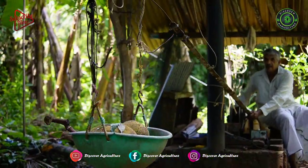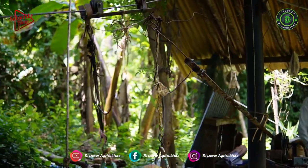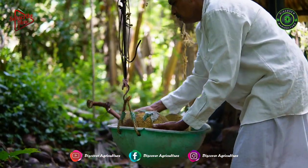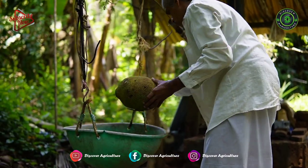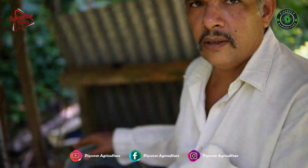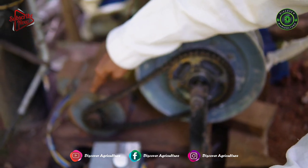He first saw this kind of system at agriculture workshops at Puktur. He came back from there and discussed it with his brother, and then they decided to make it on their farm. Bhat's brother executed this plan successfully.